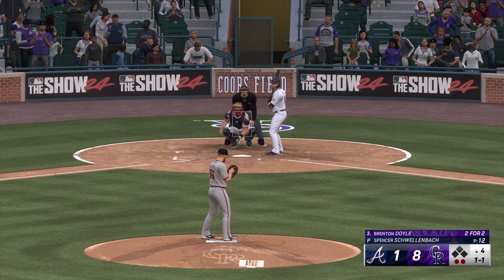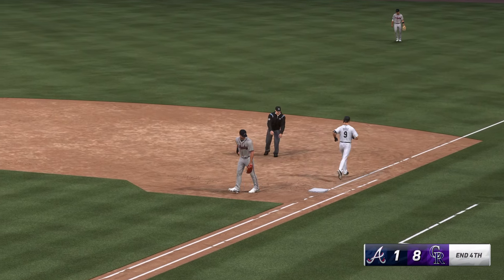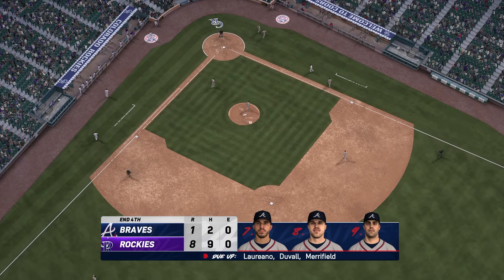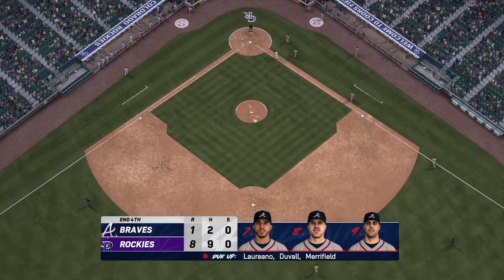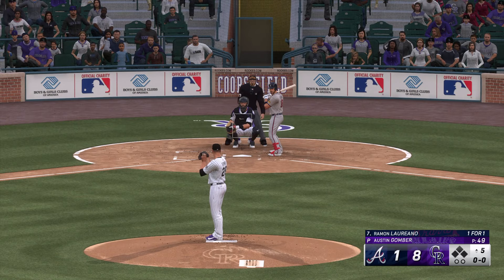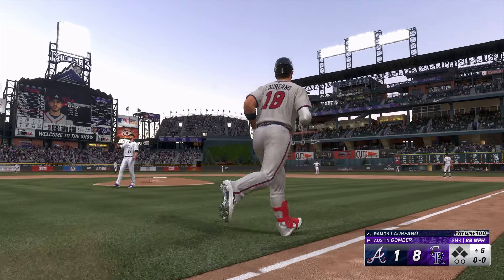Two outs, bases empty. Next for Colorado, Brenton Doyle. That clips the zone, strike one. That one just missed off the outside edge. Two down, nobody on. Back to the mound — tosses to first and that'll do it. So it's one run, one hit, no errors, no one left on. We've played four — it's the Rockies 8, the Braves 1.